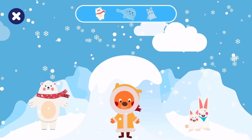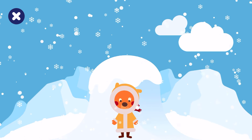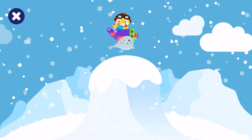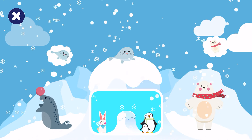Awesome! Can you help one more baby animal? Look! That baby is lost! Shall we help it find its mommy? It's a seal! Drag the baby animal to its parent.